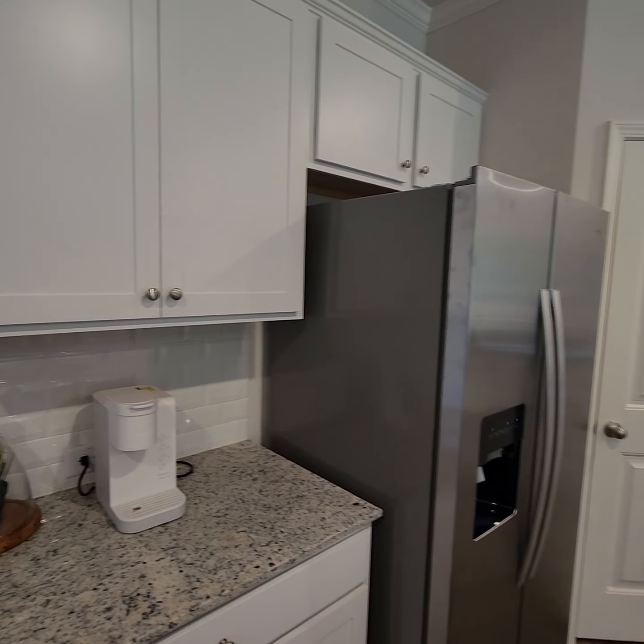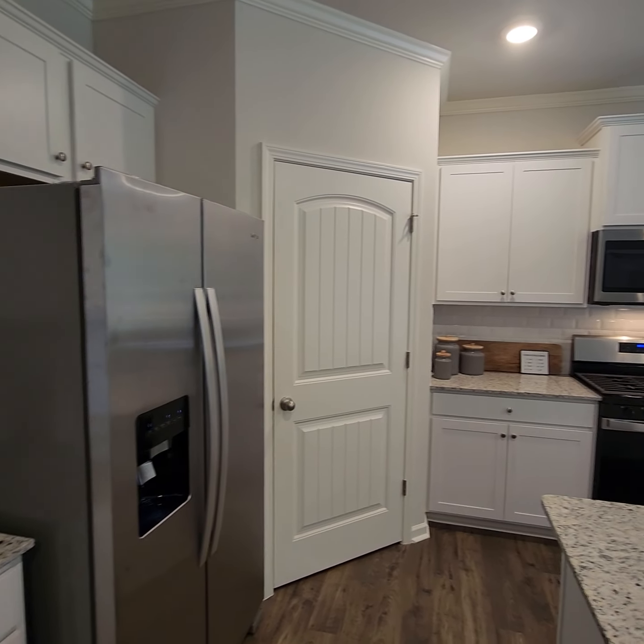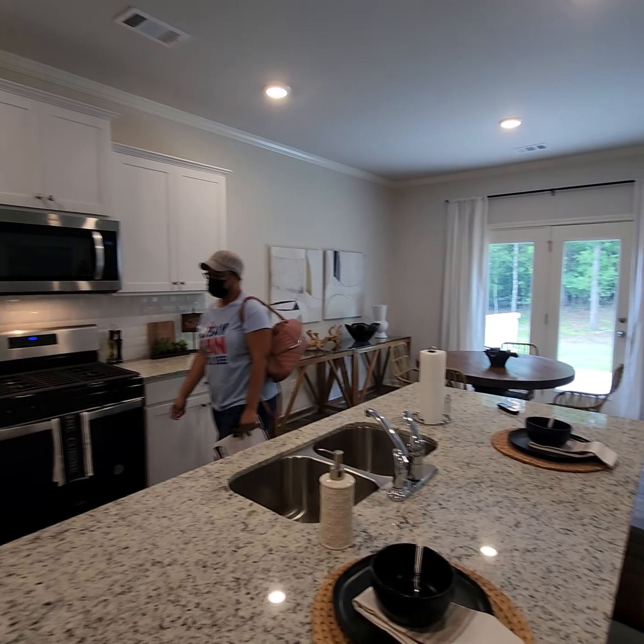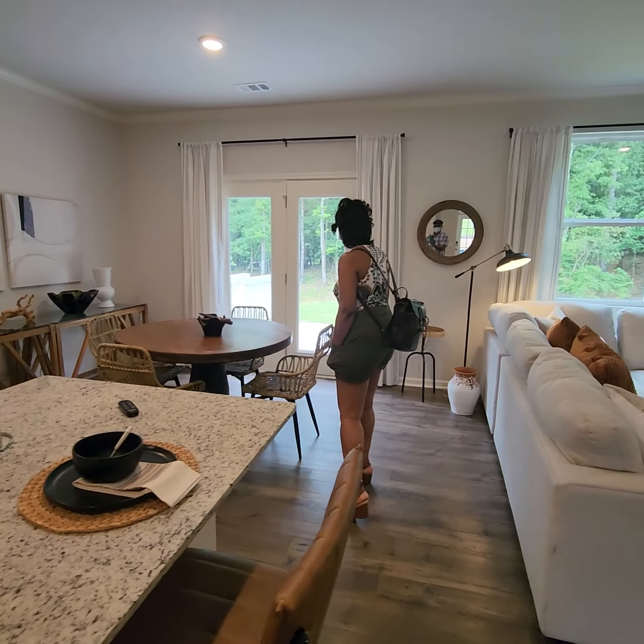Fireplace — electric fireplace. Oh, that's nice. It gives you a lot of flexibility for how you want to lay out this space.